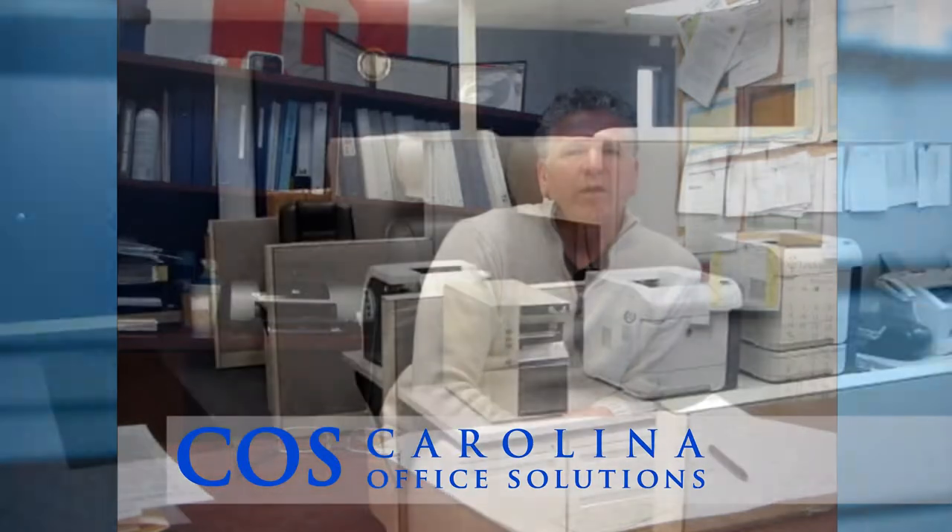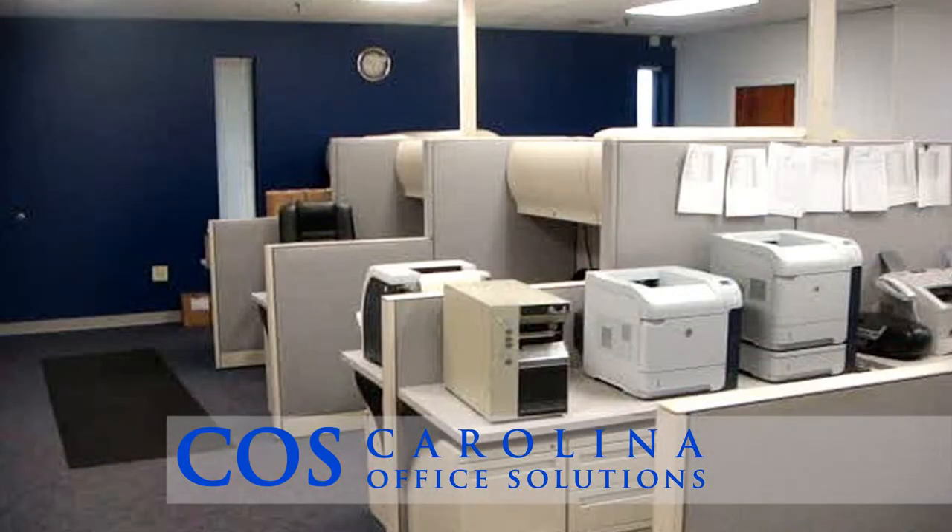Hello, my name is Pete Minovitz. I'm with Distribution Technology Incorporated here in Charlotte, North Carolina. We recently used Carolina Office Solutions for some of the upgrades to our customer service area. That area was fairly dated and dark. We wanted to open up that area so that there would be a little bit more of an open feeling about it.